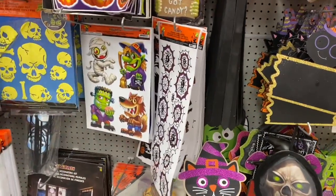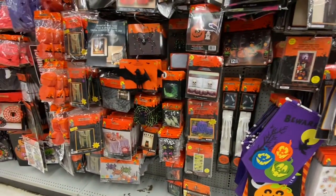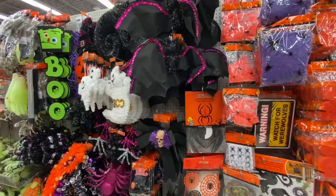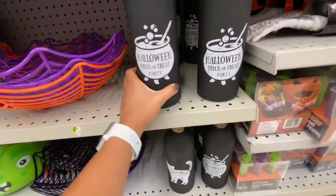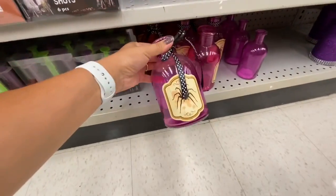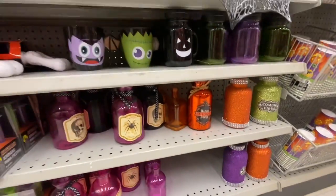Some Halloween signs, stickers, window clings, and tattoos. Some decorations — as I said, some items were marked and some were not yet. These ones — $2.50 — were new. Others from last year are $2 in purple, black, and orange. Happy Halloween melamine plates for $1.50. Halloween-themed ziplocks, ice cube molds, and table covers.